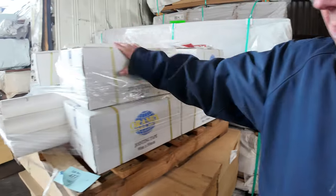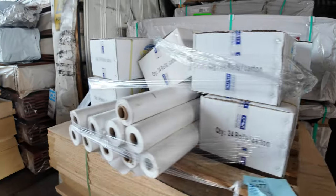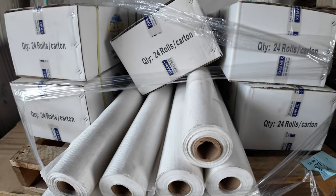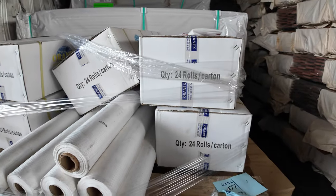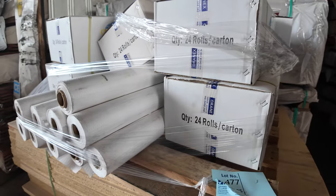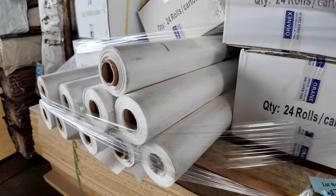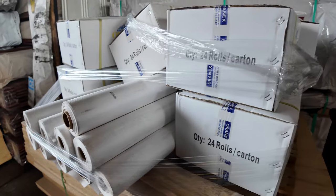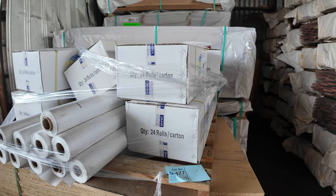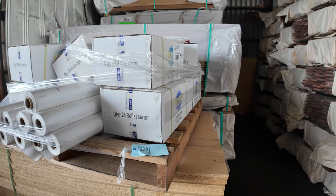Here's an interesting one — lot 477. It's a mixed pallet consisting of 10 boxes of jointing tape and also 10 rolls of wall wrap membrane. A bit of value on that product, especially if you're a plasterer — it will come in very, very handy.